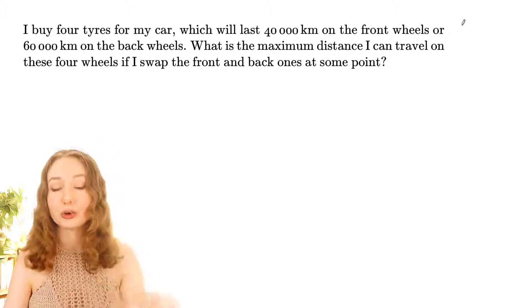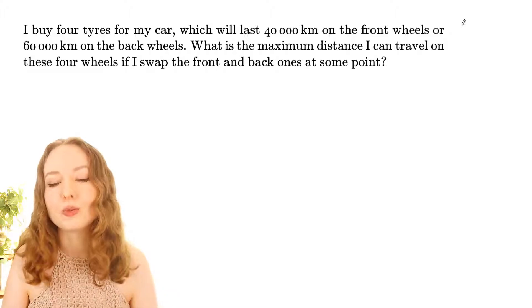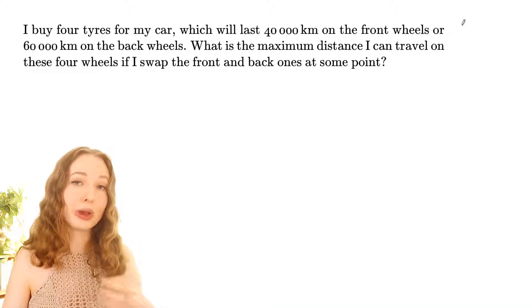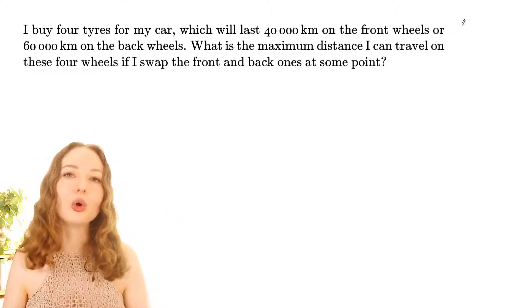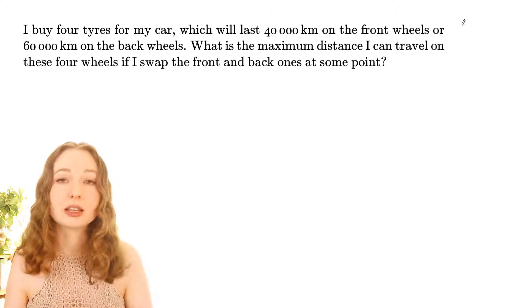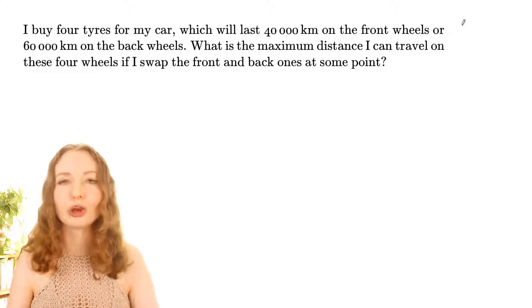When tires are on the front wheels they wear out faster. So what we want to do is at some point swap the tires around — move the ones on the back to the front and the front ones to the back — so they all wear out evenly and at the same time. The question is: what distance in kilometres can we travel on these four tires before they all wear out?